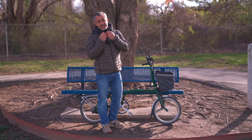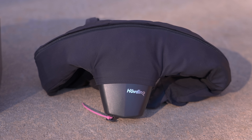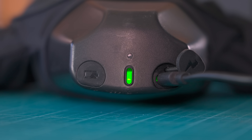Let's start by taking a look at this thing, which looks more like a neck pillow than it does a helmet. The black box is kind of where all the magic happens — and just like the black box on an airplane, it records crash data. This is also where the USB-C charge port is housed.